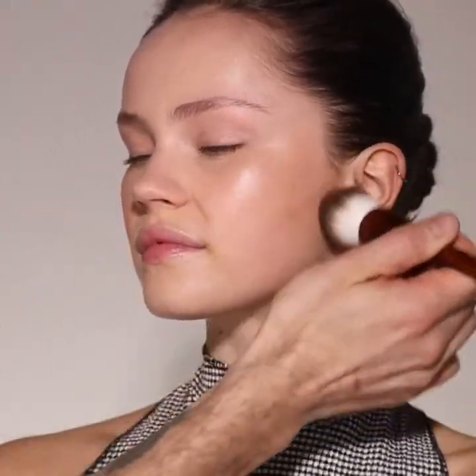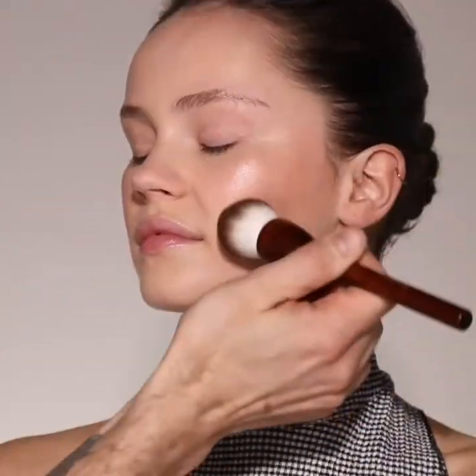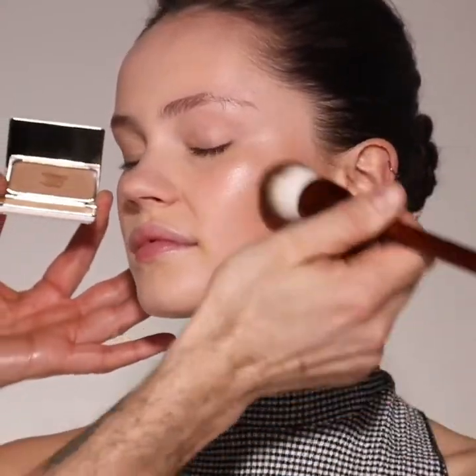Next I'm using La Terre bronzer to gently contour Georgia's skin, starting underneath the cheekbones in sweeping motions. The brush is perfect for giving that sheer bronze effect. You can also bronze along the jawline, through the temples, and anywhere that you want to add that sun-kissed effect.